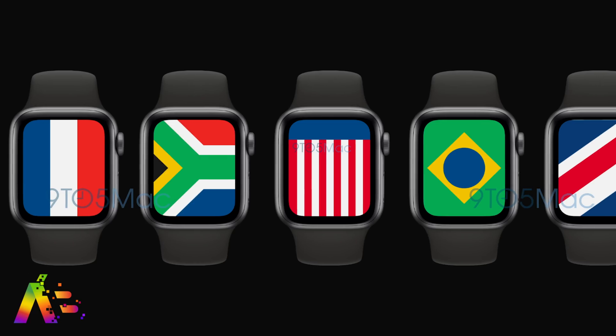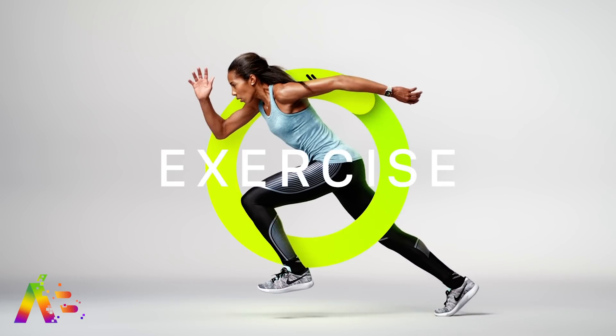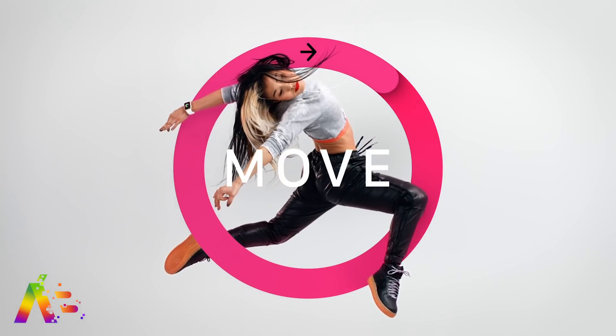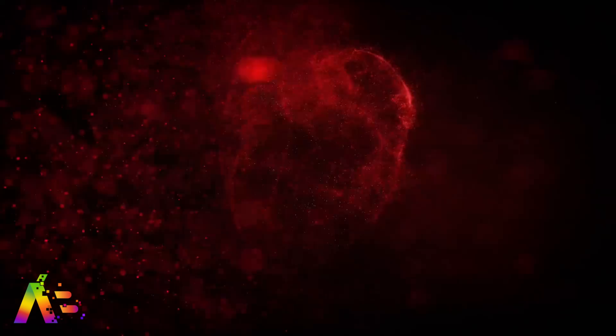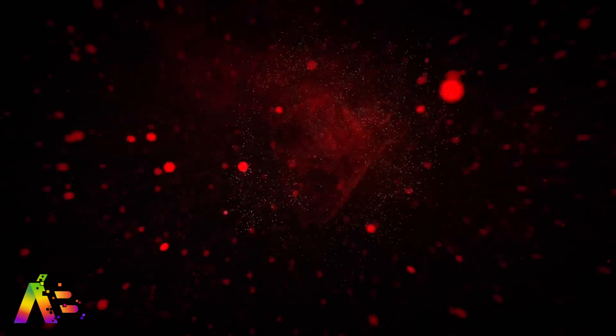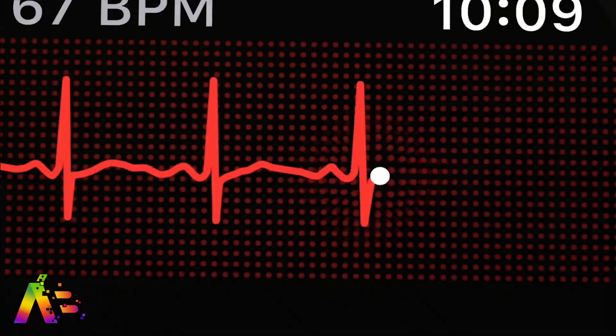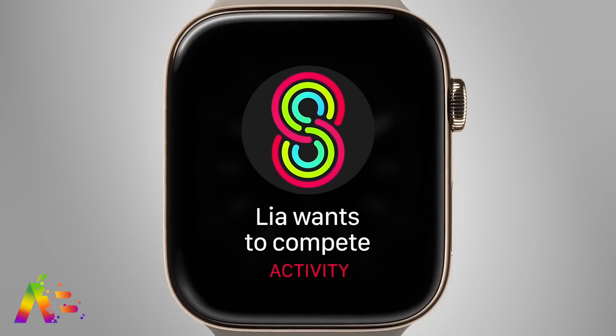There will be at least two new health features on Apple Watch this year. Apple is developing a feature for detecting blood oxygen levels — levels between 95 to 100% are considered healthy, while levels below 80% could lead to a breakdown in heart and brain functionality or even cardiac arrest. The Apple Watch would actively measure it and send a notification if you fall below a certain level.